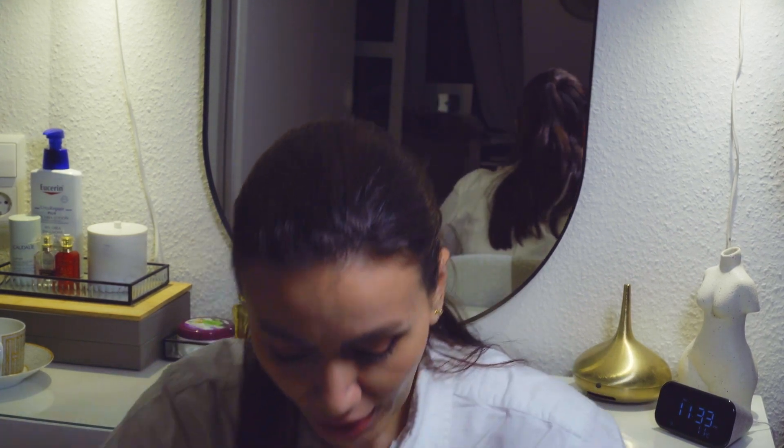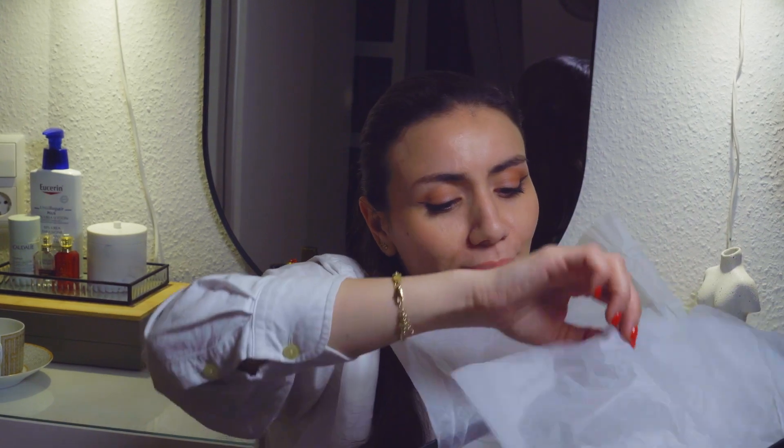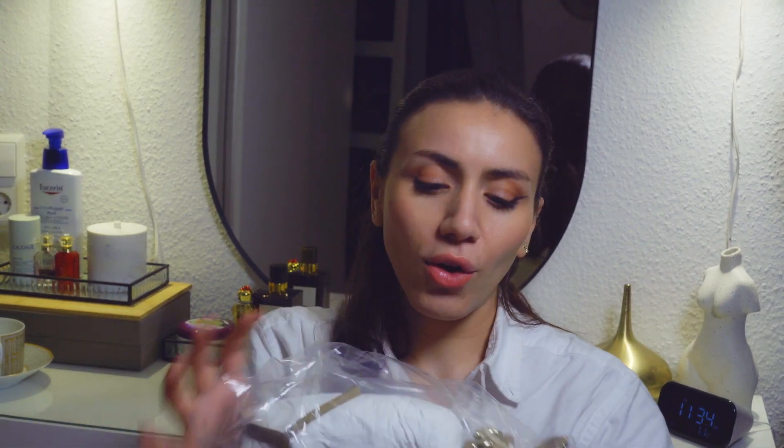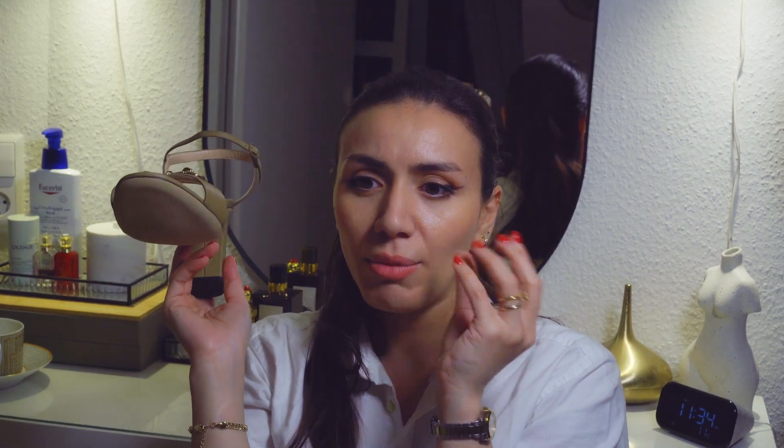A quick unboxing of one of my newest purchases, which also fits under quiet luxury — and it is from Gucci. Gucci outlets are always full of good bargains. These are the classic sandals by Gucci with the same equestrian-style emblem. They look amazing and I can't wait to wear them in summer. As you can see, these are very classy and elegant — not the in-your-face Gucci design — which is exactly why they fit the quiet luxury aesthetic so well.